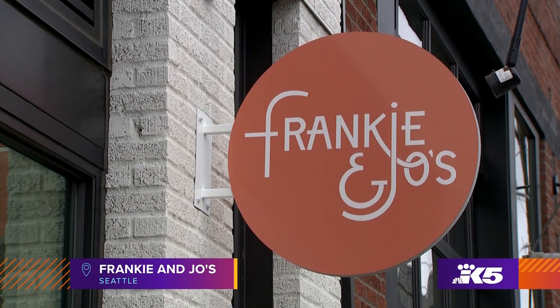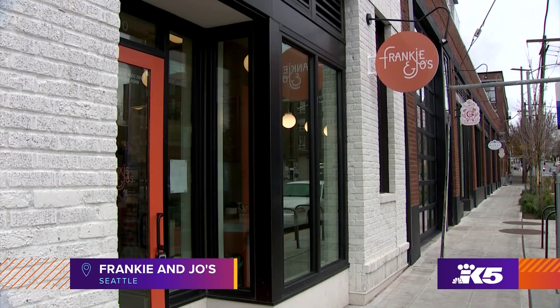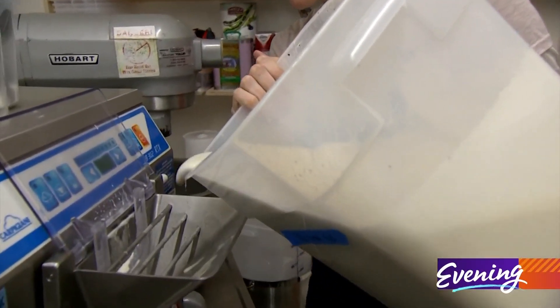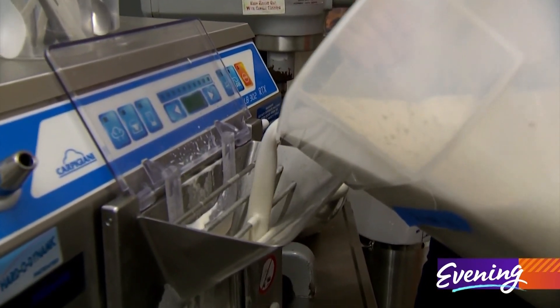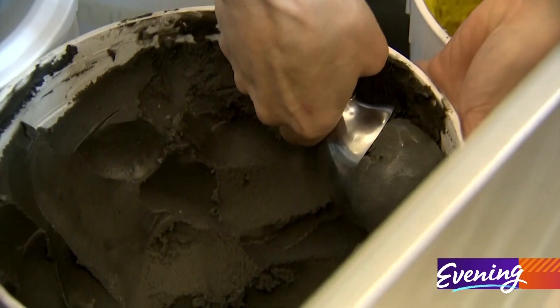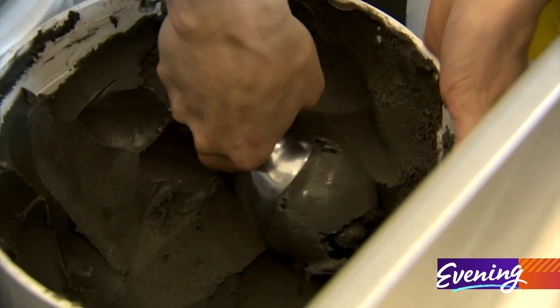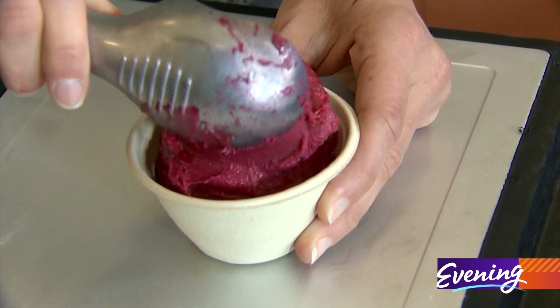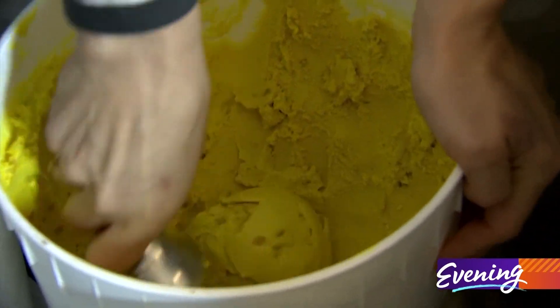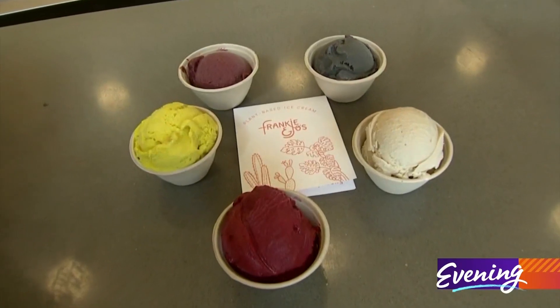Our last stop is Seattle's Frankie and Joe's, where the ice cream is churned from plants. They create vegan ice cream with the idea of making something everybody can enjoy that isn't reliant on cow milk. Flavors range from traditional vanilla to the exotic, like salty caramel ash, which gets its color from activated charcoal. There's also beet strawberry rose and ginger golden milk made with turmeric. You can grab a scoop at Capitol Hill, Ballard, and University Village.